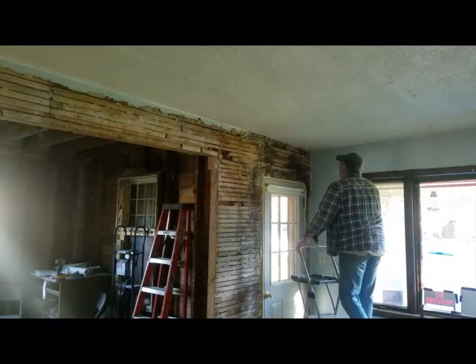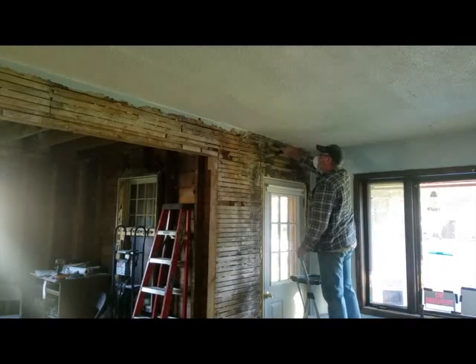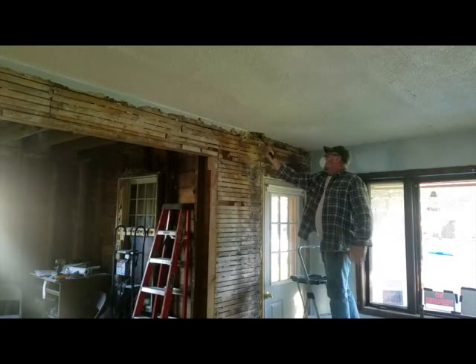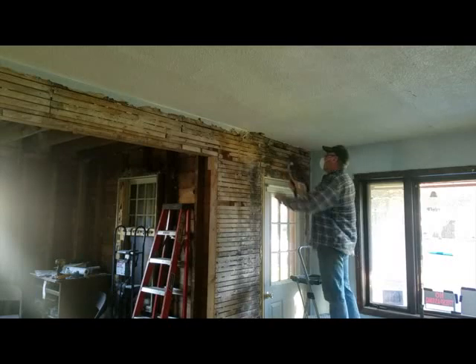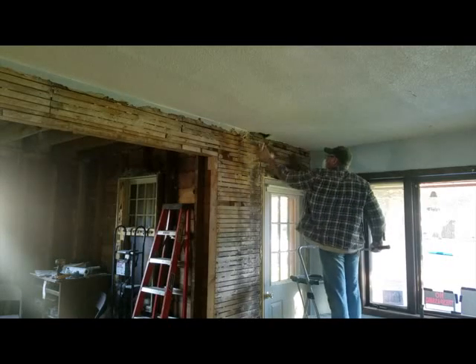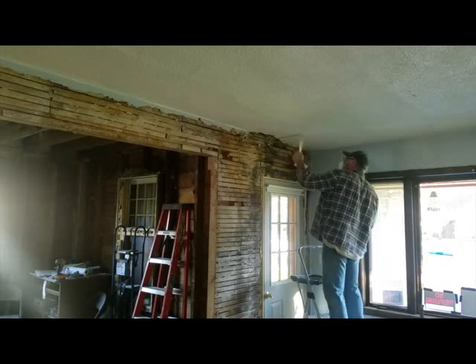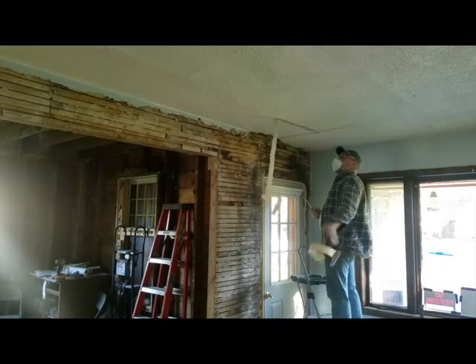Welcome back everyone. I've got one more plaster and lath ceiling to remove before I can start adding new wood to this main level. This ceiling is coming out because I'm now widening the stairs to 42 inches and removing the bearing wall between the living room and the dining room.